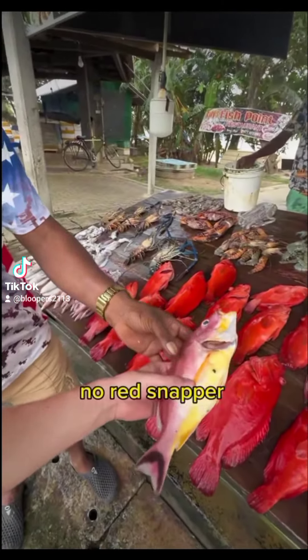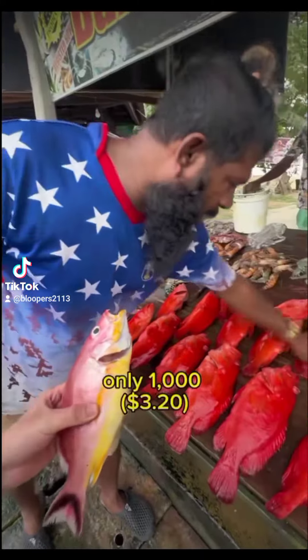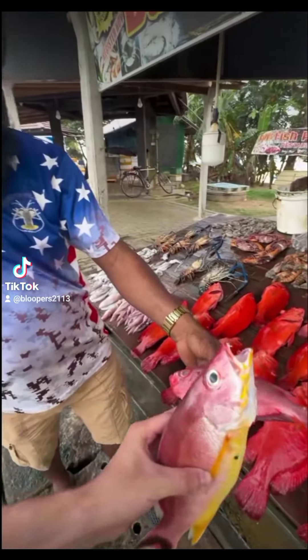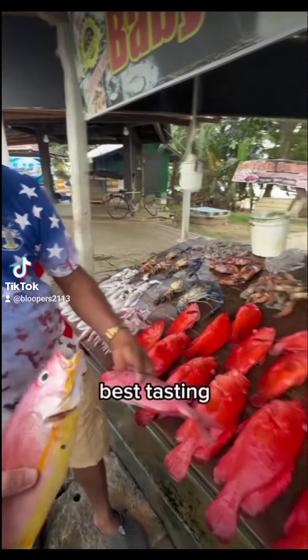This red snapper? No, red snapper. White snapper. Which one is the best one? The best one, the 1,000. This one good? Yeah, good. What is the best taste? All best tasting. Yeah, best tasting.